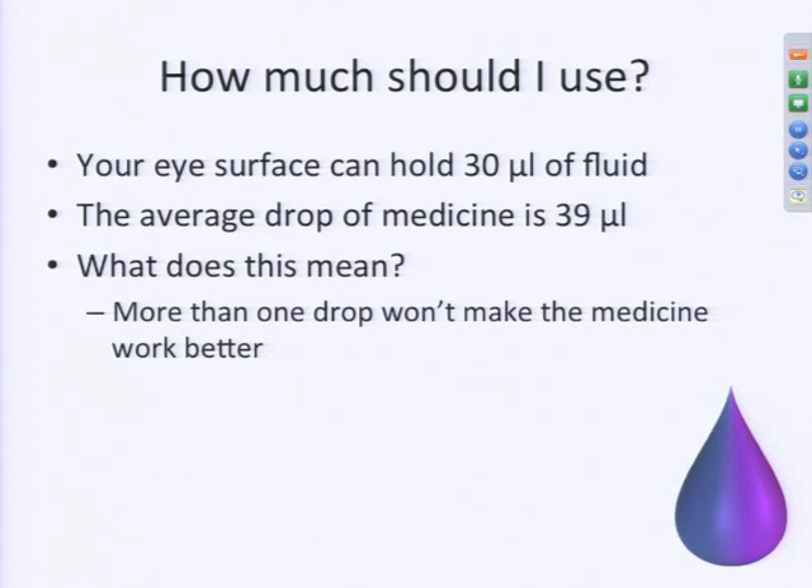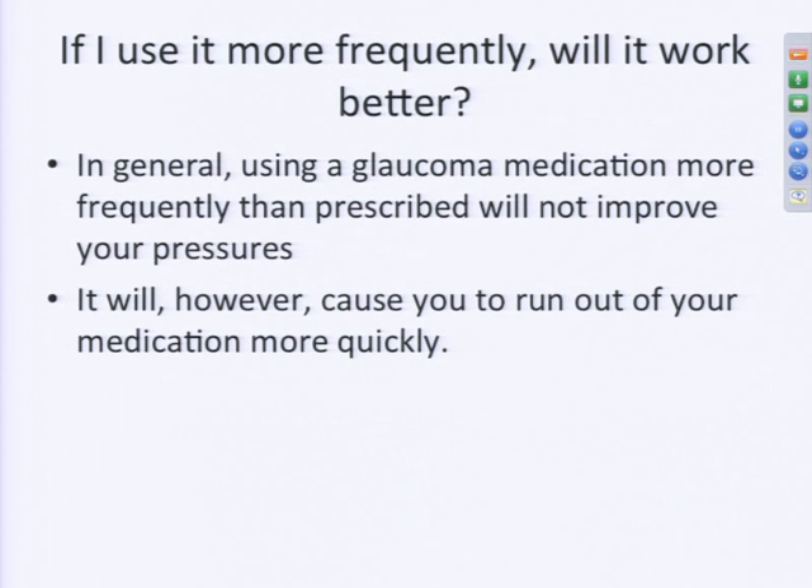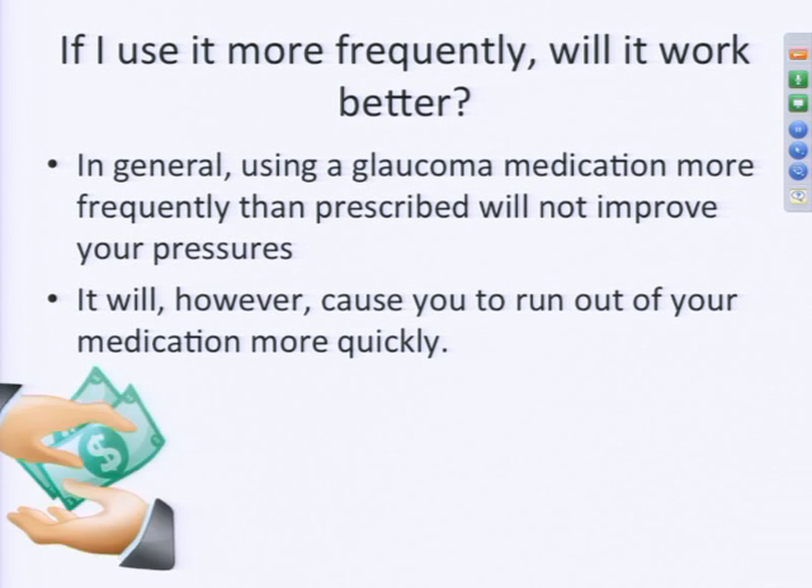This means more than one drop doesn't make the medication work better. You only need one drop because your eye can hold less than one full drop. If you put more than one drop in, you're really just making yourself pay more because you'll run out sooner. Similarly, if your doctor tells you to use a drop twice a day, putting it in more frequently doesn't make it work any better — the medicines are formulated to be at their maximal effective concentration as prescribed.